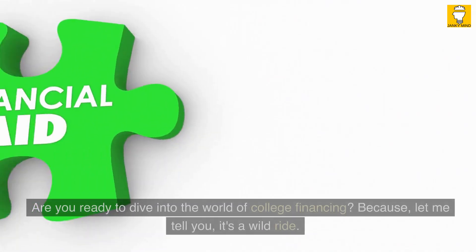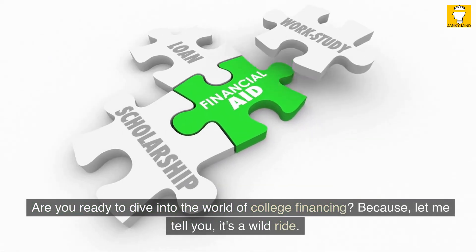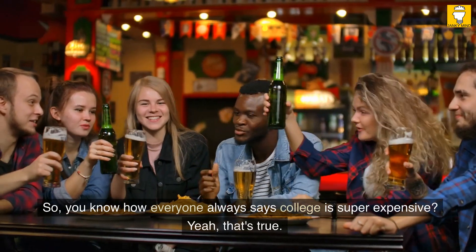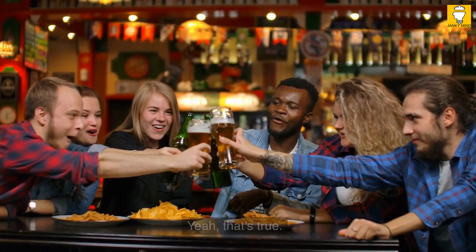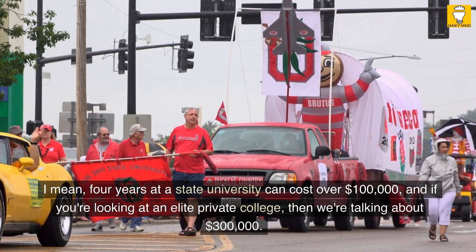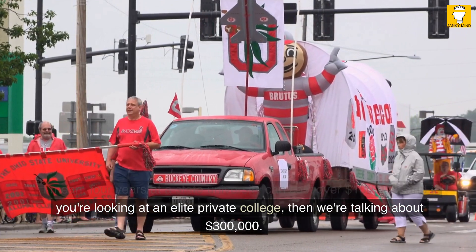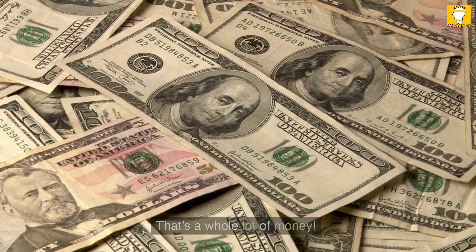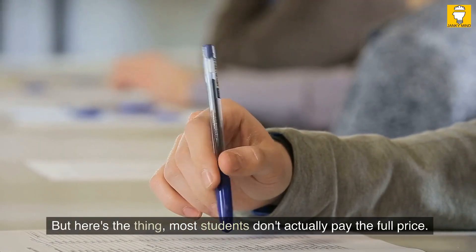Idea number one. Are you ready to dive into the world of college financing? Because let me tell you, it's a wild ride. You know how everyone always says college is super expensive? Yeah, that's true. Four years at a state university can cost over $100,000, and if you're looking at an elite private college, then we're talking about $300,000. That's a whole lot of money. But here's the thing — most students don't actually pay the full price.